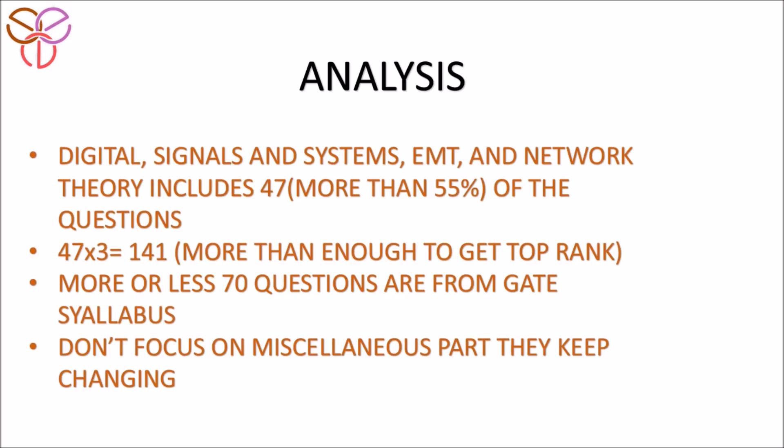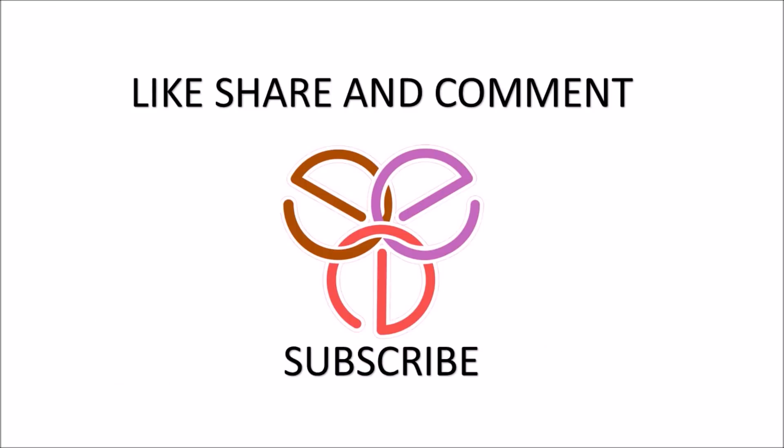The syllabus for ISRO is not very predefined, but it is more or less the GATE syllabus, and more or less 70 questions are asked from the GATE syllabus. Don't focus on the miscellaneous part — they keep changing. Like, share, and comment on this video, and please subscribe to our channel if you want more videos like this. Thanks!